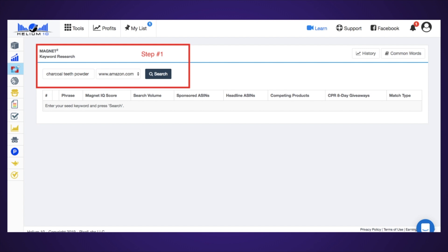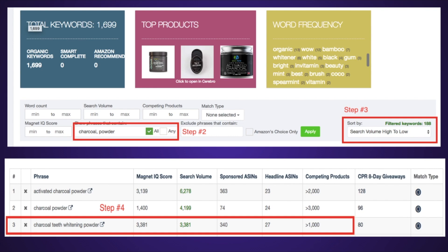To determine your PPC budget and keywords, use Helium 10's tool called Magnet2. Once you click on it, step one is to enter your keyword. Step two, you're going to want to refine the actual keyword — instead of something like 'teeth whitener,' you want to make sure it has your core keywords in there. 'Charcoal' being the main one, 'powder' being the next.